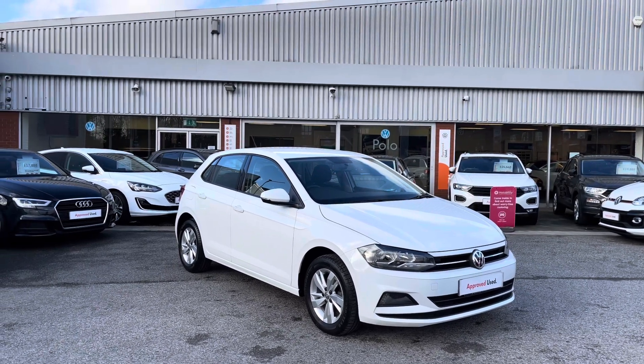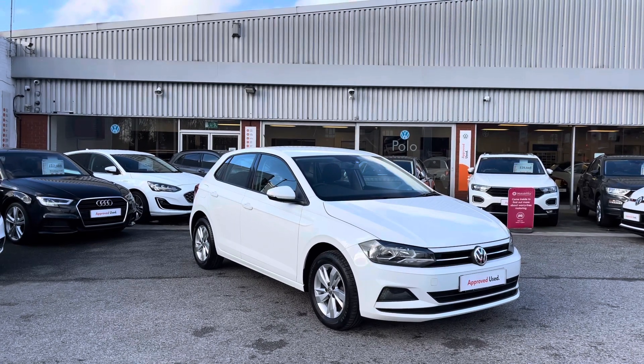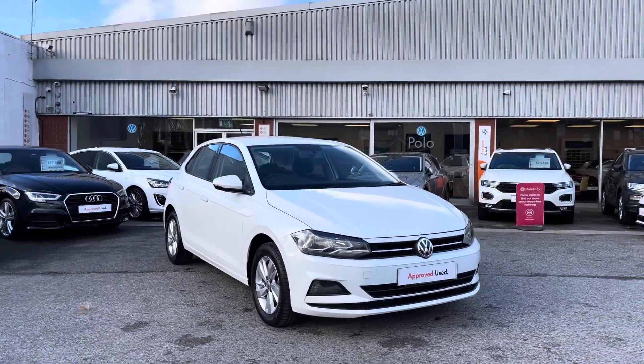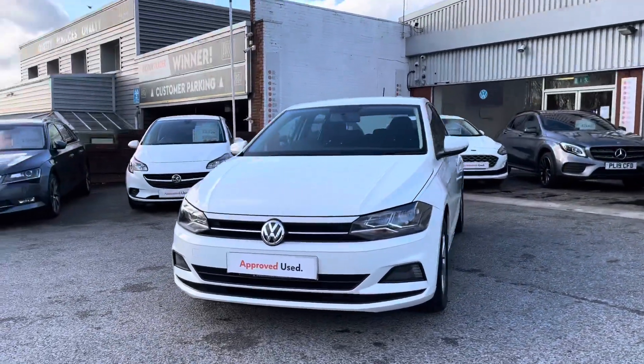To get a tailored finance quote or book yourself in for a test drive, get in touch on 0161 825 8520. We're more than happy to provide more information, and this video tour will host a 360 walk around alongside a second part segment going through some features and functions.